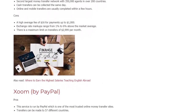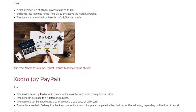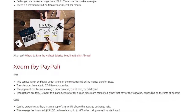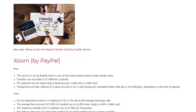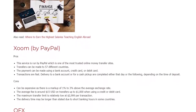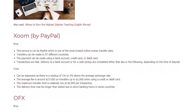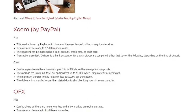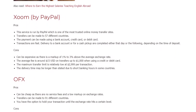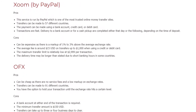Zoom. Pros: This service is run by PayPal, which is one of the most trusted online money transfer sites. Transfers can be made to 57 different countries. Payment can be made using a bank account, credit card, or debit card. Transactions are fast — delivery to a bank account or for cash pickup is completed either that day or the following, depending on the time of deposit. Cons: Can be expensive, with a markup of 1% to 3% above the average exchange rate. The average fee is around $15 on transfers up to $1,000 when using a credit or debit card. The maximum transfer limit is relatively low at $2,999 per transaction. Delivery time may be longer than stated due to short banking hours in some countries.